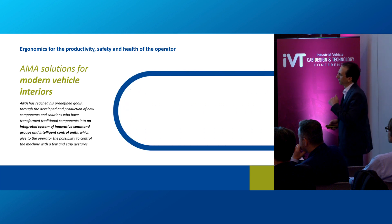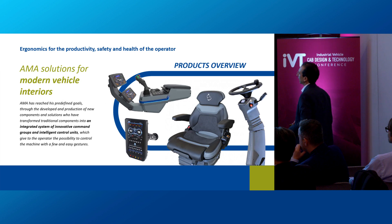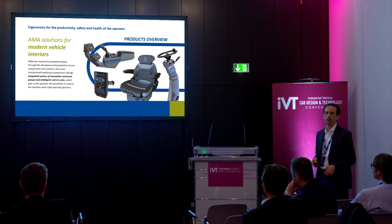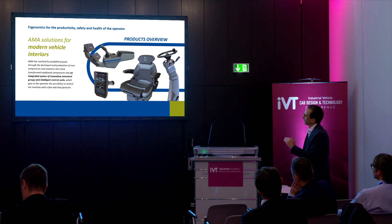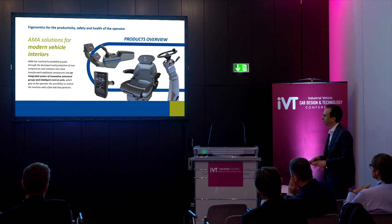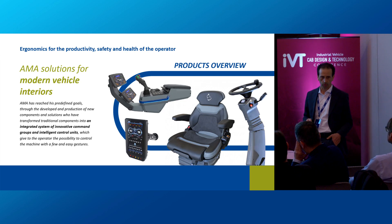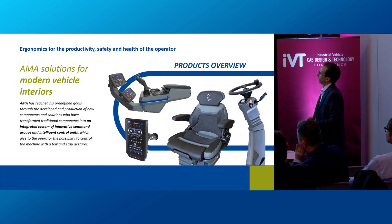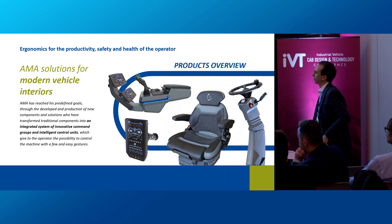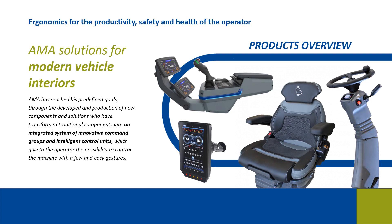This first part of the presentation has explained the guidelines that AMA followed during the development of its products. Starting from the next slide, we will give an overview of AMA solutions for modern vehicles — not all the products we have, but some of the most relevant. These are not only standalone products but can be an integrated system of innovative controls and intelligent units, giving the operator the possibility to control the machine with a few easy gestures.